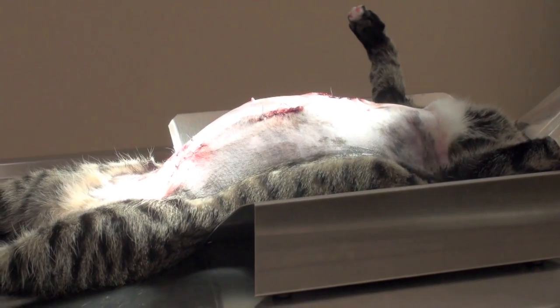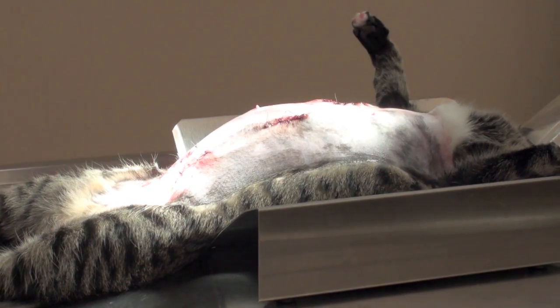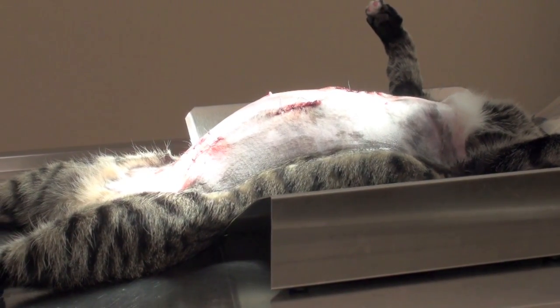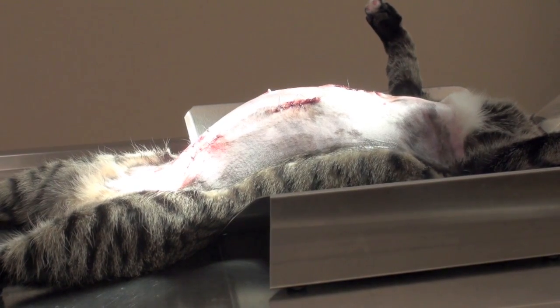Based on the radiograph, I want to perform what is called an exploratory, because I truly believe that the uterus is still there — she's having what is called a pyometra.